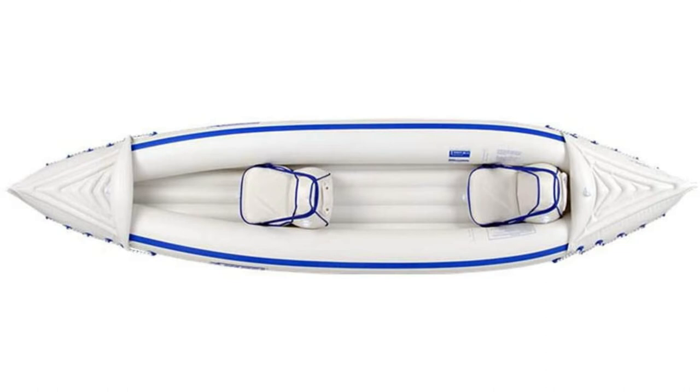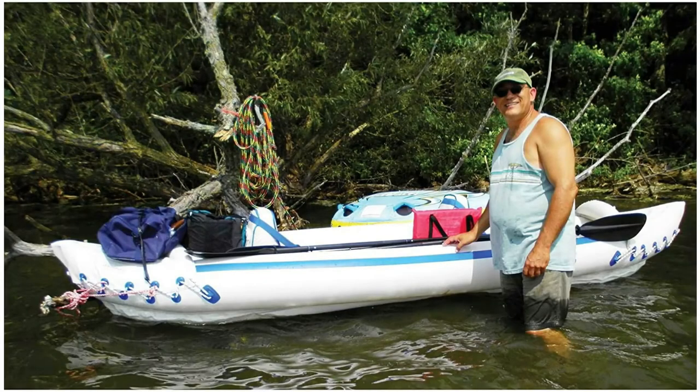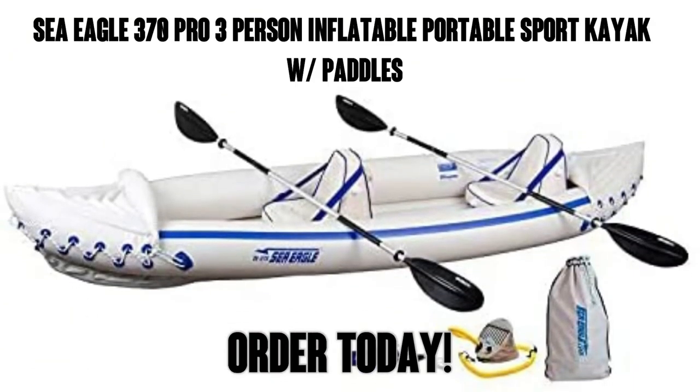Because it's inflatable there isn't much stowage under the splash covers in the bow and stern. Taking two adults and camping gear might be a challenge but seems possible. The real win is convenience — with a bit of practice and a low-pressure battery air pump you can unpack, inflate, and be ready for launching in five minutes, same for deflation and packing. It's great being able to throw it in the trunk of a small car. So there you go — the Sea Eagle 370 Pro 3-person inflatable portable kayak with paddles.